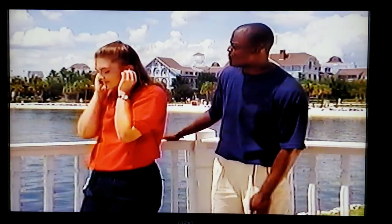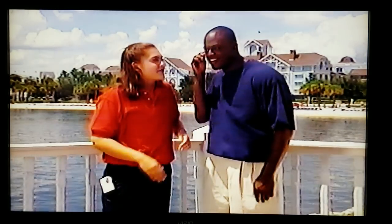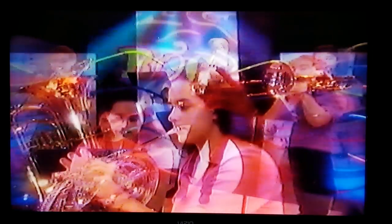Hey Kristen, what are you listening to? Rock and roll with lots of brass! I didn't know brass could rock out. Sure, listen to this — if you close your eyes, you can almost see the band. That was great. Seems like brass fits in with any kind of music.